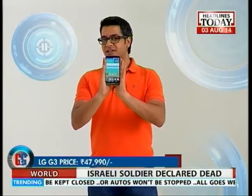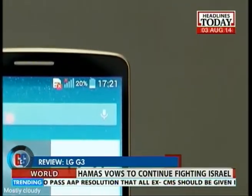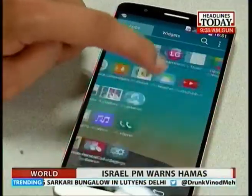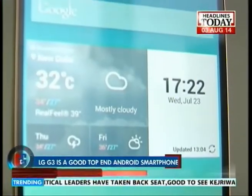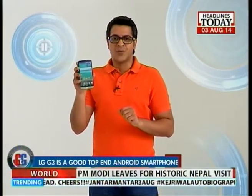At Rs. 47,990, this is by far the best Android smartphone LG has produced, though not the best Android smartphone you'll find in the market. But it definitely deserves consideration if you are looking to buy a high-end Android smartphone. We would have been happy if LG had put in a full HD display instead and improved the battery life, but that's the way they want to go. Nonetheless, it's a good smartphone at the end of the day and this one definitely gets a recommendation from our side.